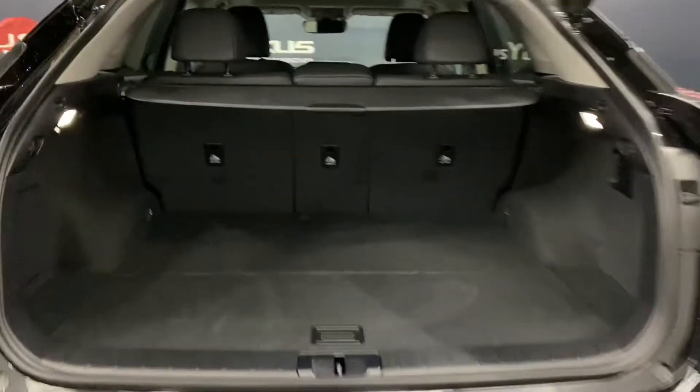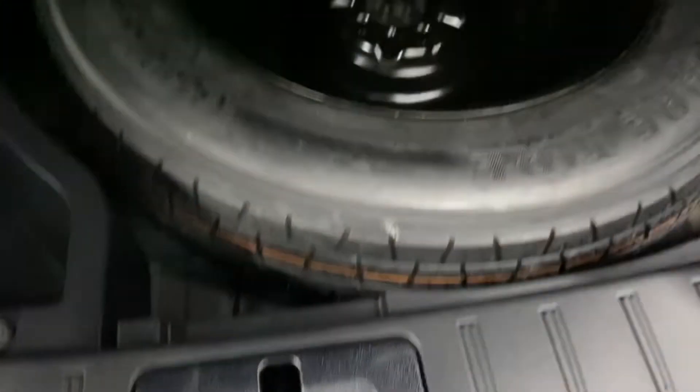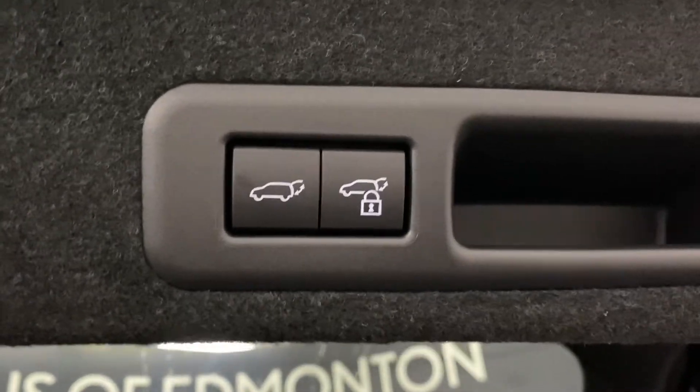In the rear trunk, you have your anchor points throughout, your tonneau cover, alternate levers for the back seats, and your spare tire below. Above, you can also lock the entire vehicle from the trunk.